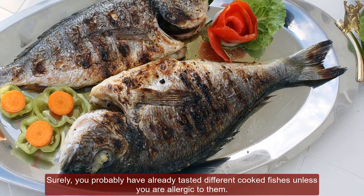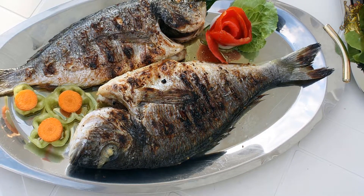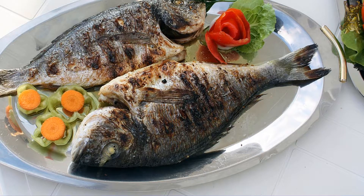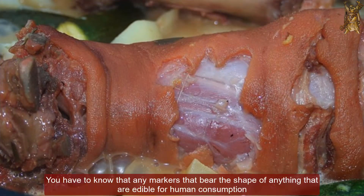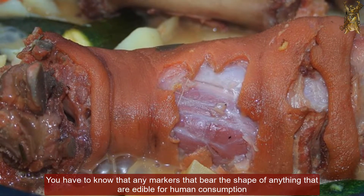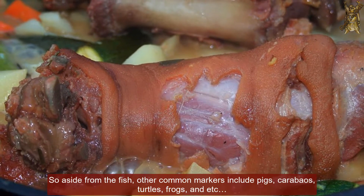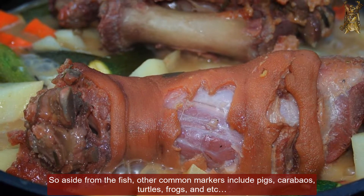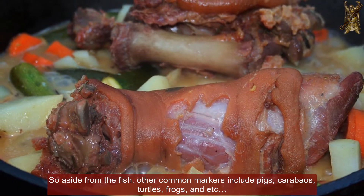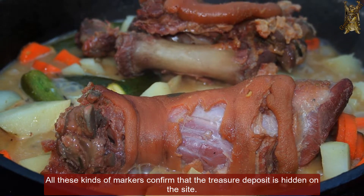Surely, you probably have already tasted different cooked fishes, unless you are allergic to them. But what exactly is the relation of this to the fish sign marker? You have to know that any markers that bear the shape of anything that is edible for human consumption actually represents the hidden treasure deposit. So aside from the fish, other common markers include pigs, carabaos, turtles, frogs, and so on. All these kinds of markers confirm that the treasure deposit is hidden on the site.